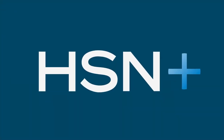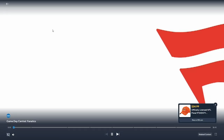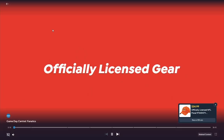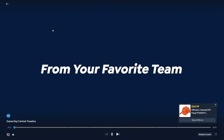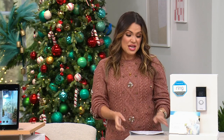Did you know we have a free streaming service called HSN Plus? You can download it anywhere you stream, or head to plus.hsn.com. There's behind-the-scenes content, all your favorite shows you may have missed, and a Fanatics section. If you love Game Day Central, Fanatics has pro football gear to show your team spirit — you can watch and shop only on HSN Plus.